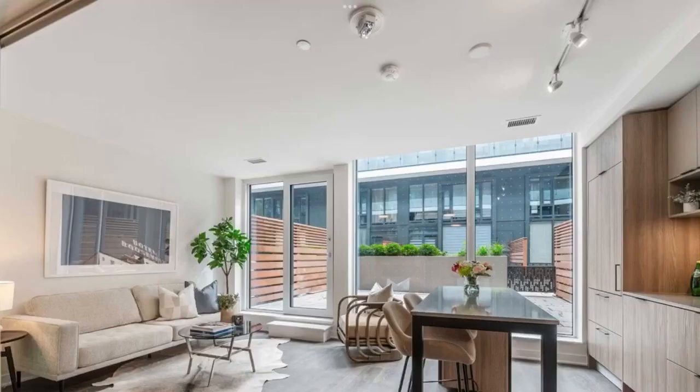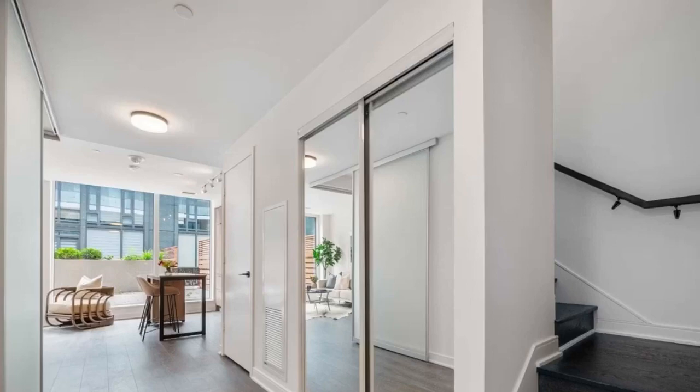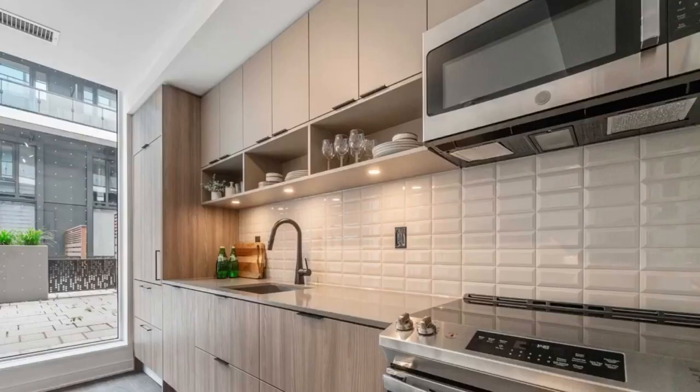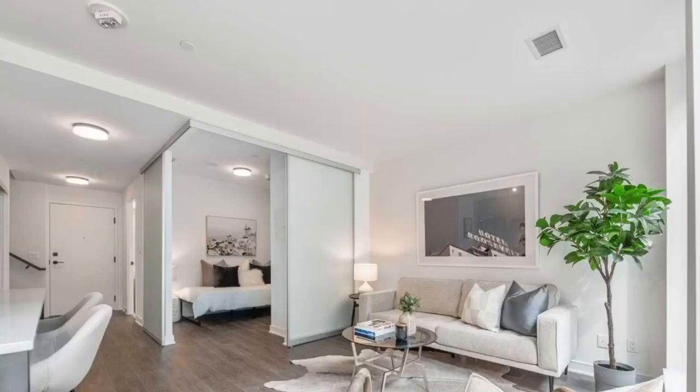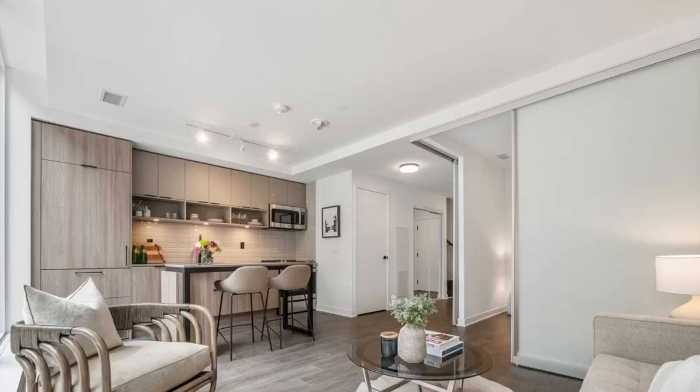Gorgeous layouts by Dundas Kilmer Developments. Gorgeous high ceilings in all the principal rooms. The living room is on the first floor; on the second floor you have your 3 bedrooms and a den with 3 bathrooms. Nice layouts — really great end user living, condo townhouse concept.